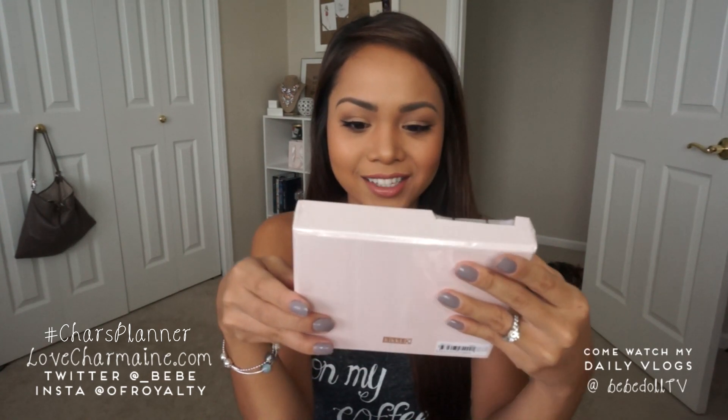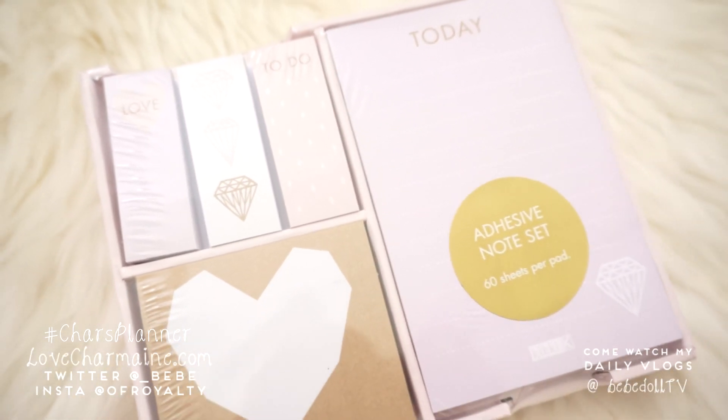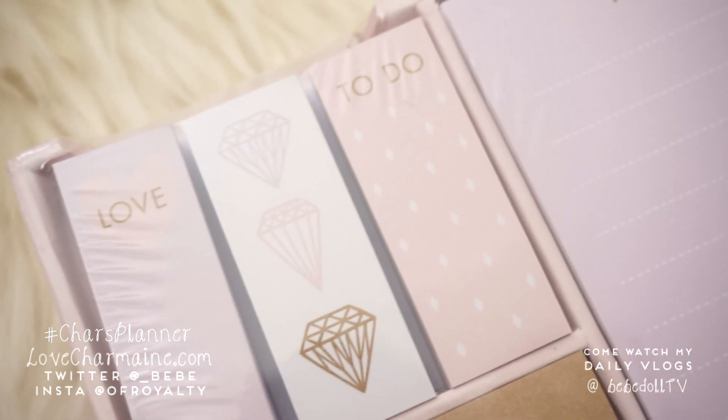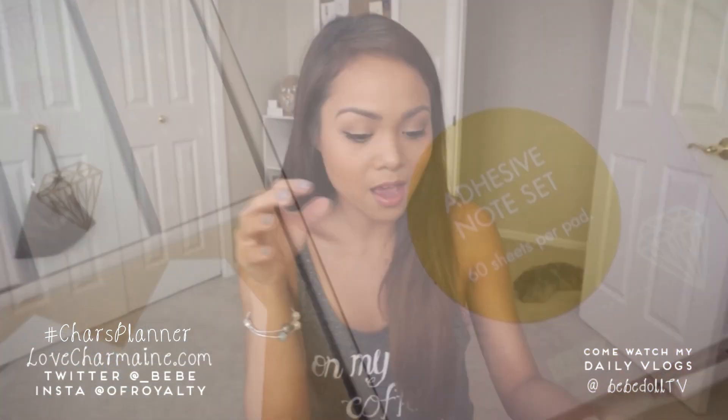I got this adhesive note set from the Live Bright collection. I have been seeing this everywhere on Instagram and every time I see it I'm like, oh my gosh, I love it, I need it. So I got it and it's just so cute. It has five different kinds of sticky notes on here and I love how it's in this little container, so it's definitely going to go well on my desk. This was $19.95, and the gem sticky note was $4.95.